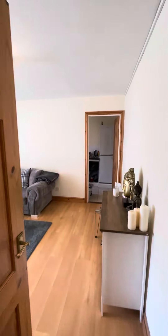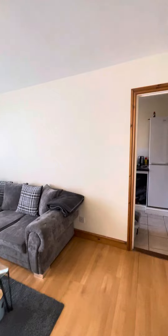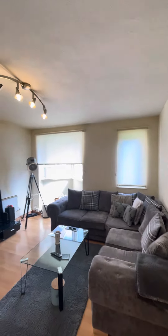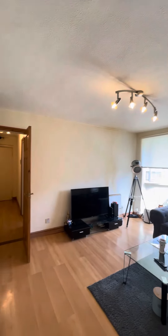Through here you are taken into what would be your main living area. Really nice generous size, with big windows allowing in lots of natural light as well.